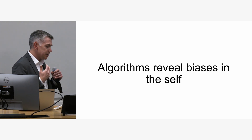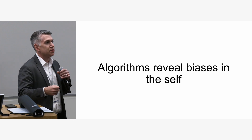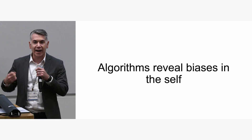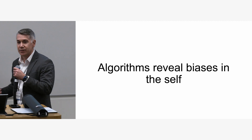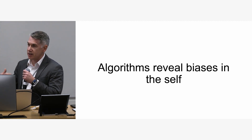This work I'm going to talk about today goes beyond the organization: can we use algorithms to learn something about our own biases at an individual level? Is it not just about our society but about ourselves?